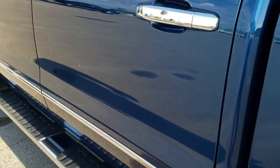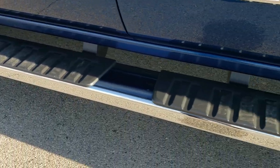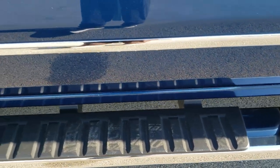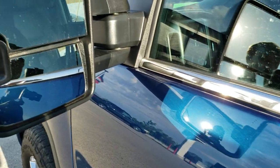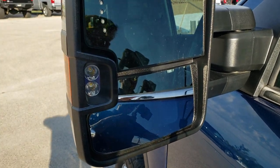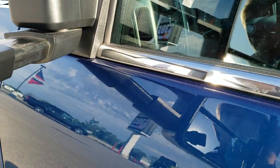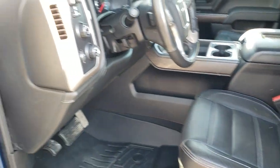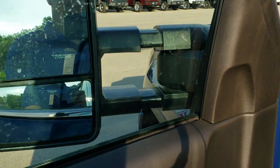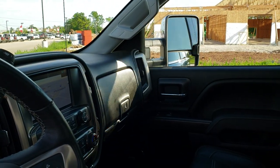The driver side doors all look really good, and the step bars are in really nice condition with no dents. It comes with telescopic tow mirrors with LED side lights — turned on with the cargo lamps — and LED directional signals. The mirrors telescope out and also fold in; they are power fold, and you can see both sides folding in nicely.